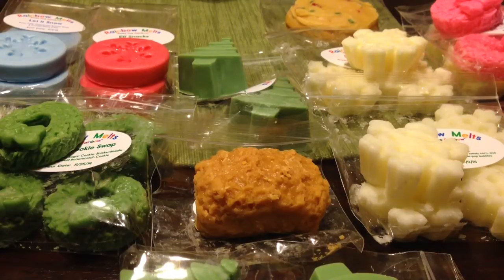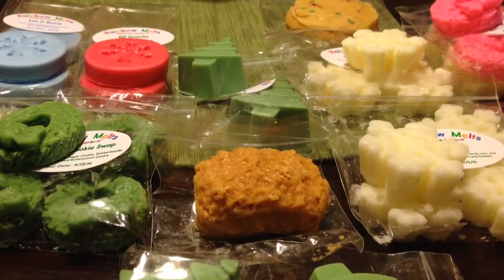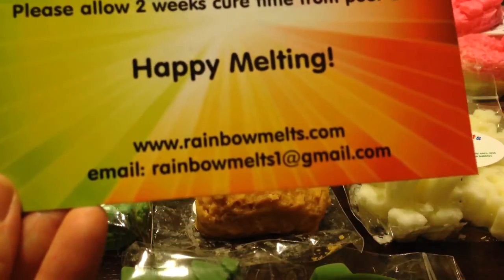Hey everyone, welcome back to my channel. So I have a few haul videos for you that I'm going to try and film pretty quickly this evening. This one is actually going to be the largest of the three and it's actually two combined orders. Let me just jump right in and I'll give you a little bit more details about the orders. But this is from Rainbow Melts.